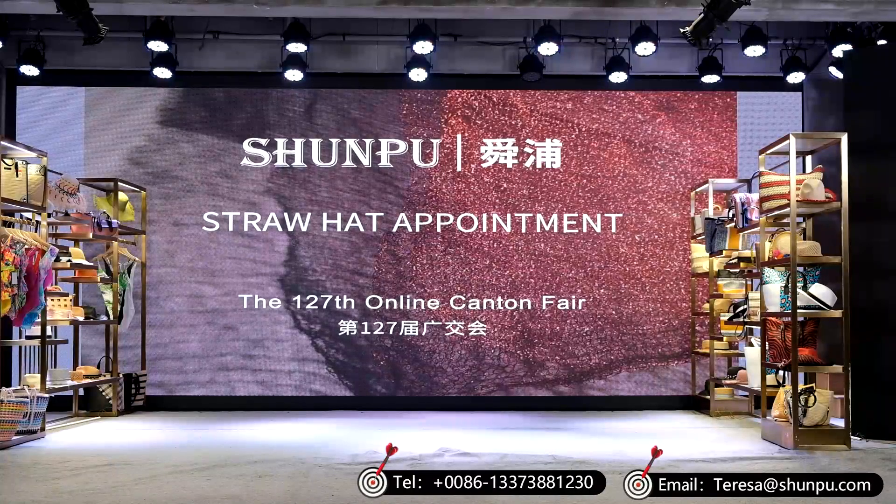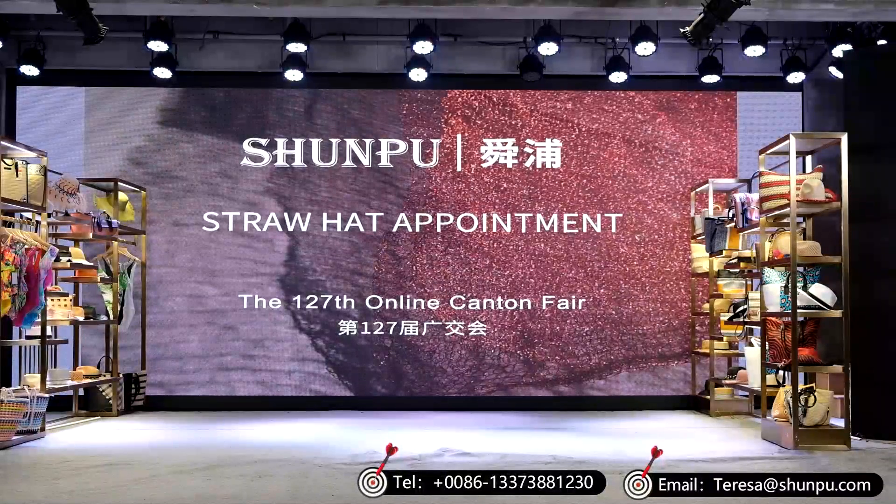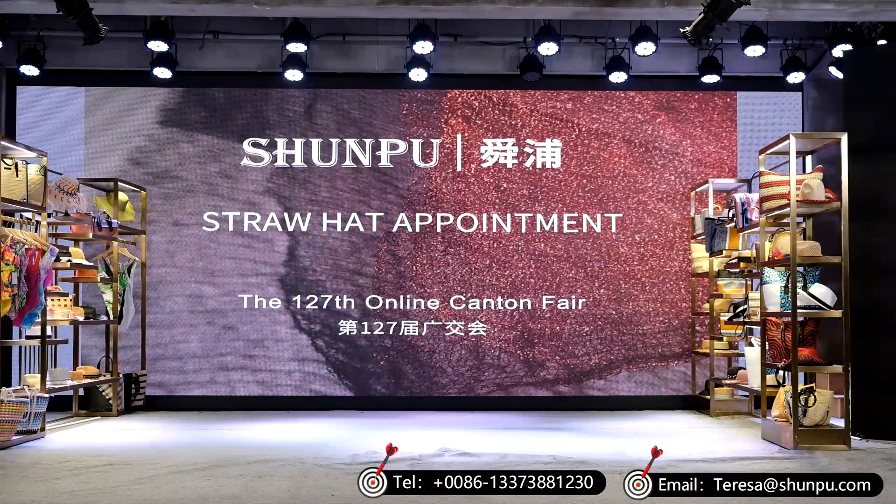During the Canton Fair exhibition time, the last few days we have been enjoying a lot of funny, interesting, and useful information shared with partners all over the world. Tonight, we are going to give you a very special presentation. The wonderful stories always happen in Shunpu Straw Hat Store.